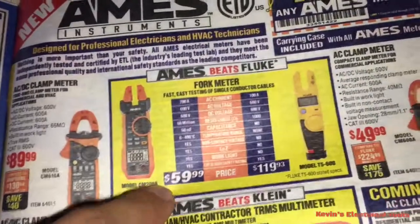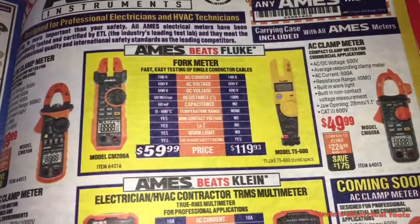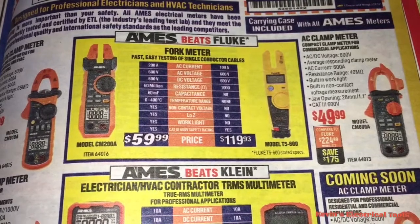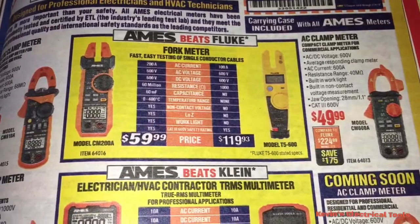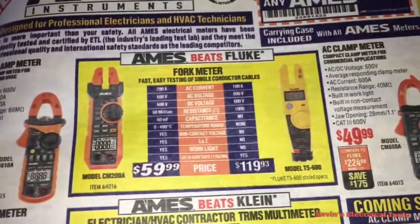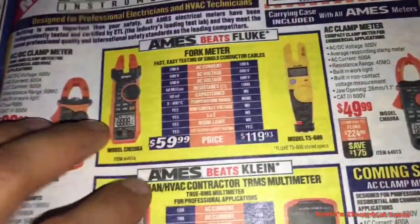Ames beats Fluke's fork meter — $60 versus $120 — model T5600 versus model CM208. The CM208 does 100 amps, 200 amps, 600 volts, resistance, contact voltage, and works as a work light. It does four or five things different, but just because it has more features doesn't mean it's better. You want true RMS.